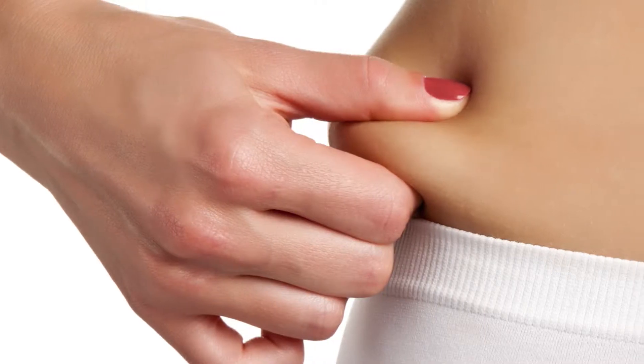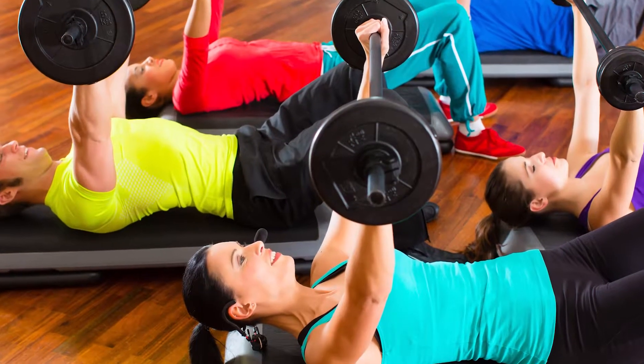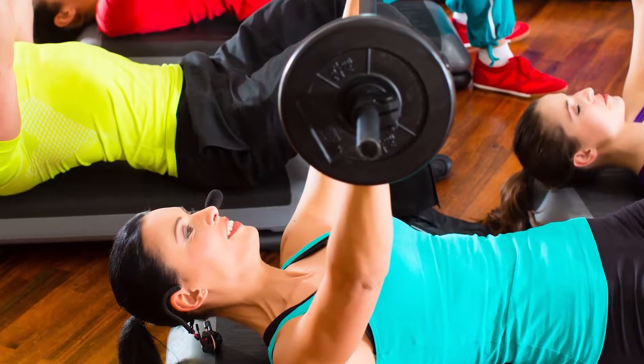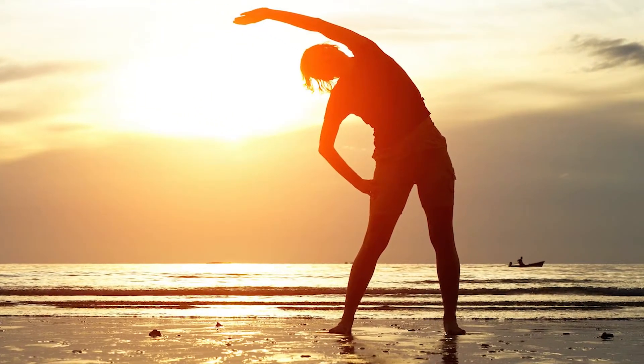Reduce your belly fat through these steps. The first is exercise: get at least 30 minutes of moderate exercise at least five days a week. Walking counts, as long as it's brisk enough that you work up a sweat and breathe harder.